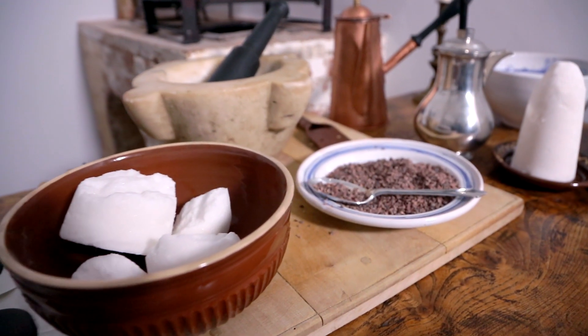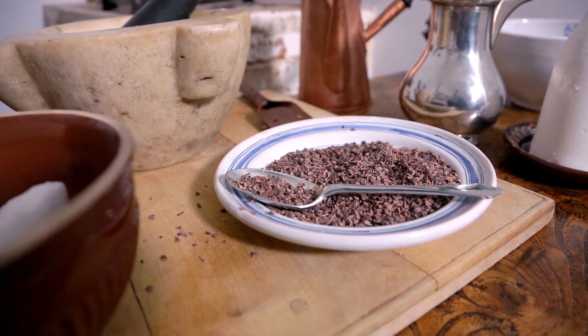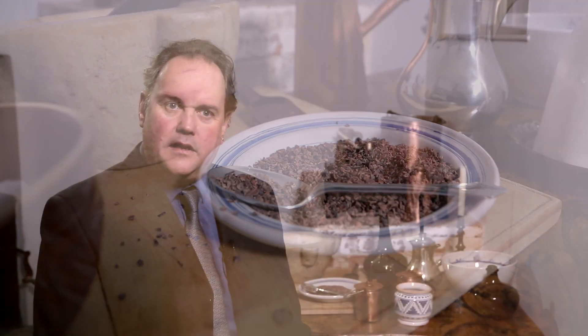Georgian chocolate is not really like chocolate today — it's not a chocolate bar. It takes the Victorians to invent that. Their chocolate was a drink, mixed with milk or even water, spices, and sugar. You need sugar because there's no sugar in chocolate; you have to add it yourself.